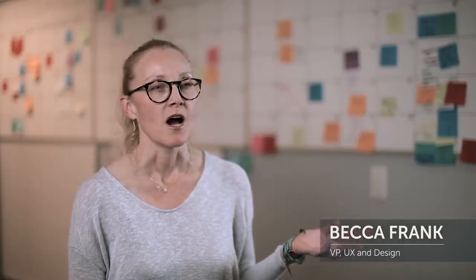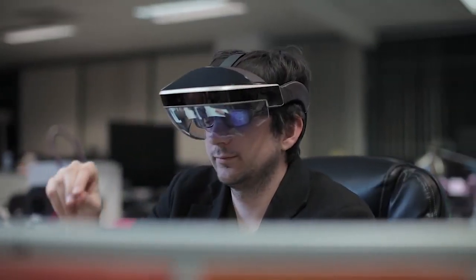One of the biggest pain points we've heard from past developers in AR headsets is resolution. So in our latest advanced optical engine, we've included an extremely high-resolution display.